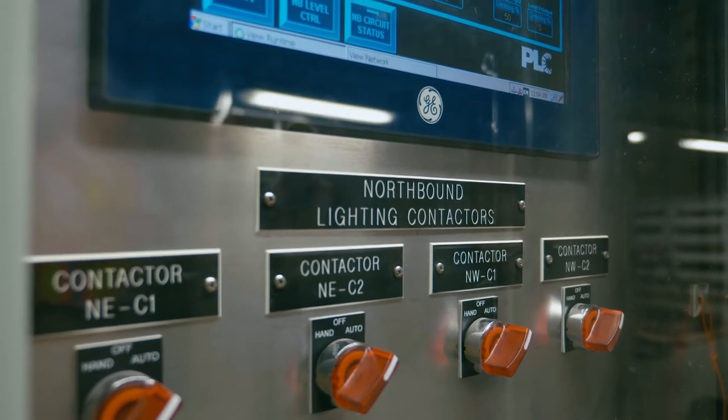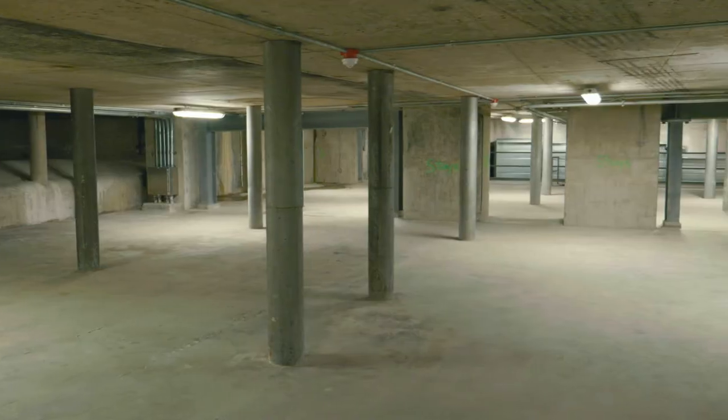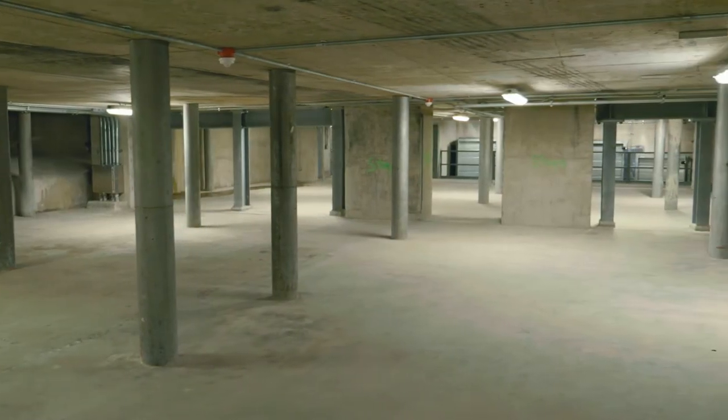What the public doesn't see behind the scenes is a system that is high-tech. So if there is an incident in the tunnel, we have quick response and everything will be safe.